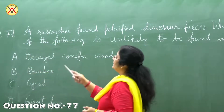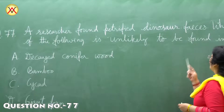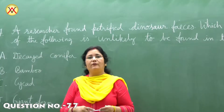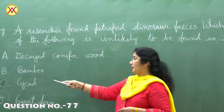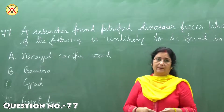In question number 77, we have to find out which is unlikely to be found in the fossilized feces of dinosaurs, from the given options: decayed conifer wood, bamboo, cycad, or giant fern.